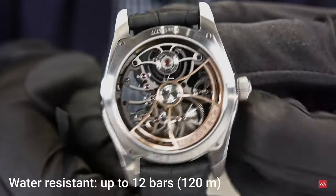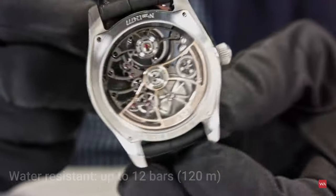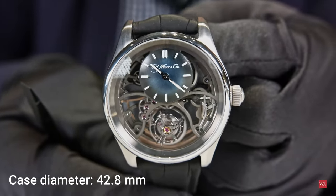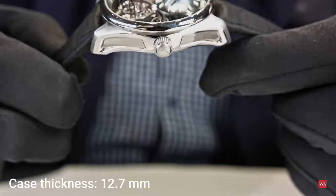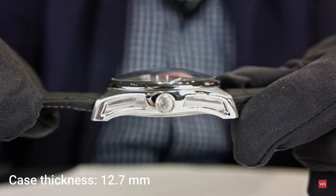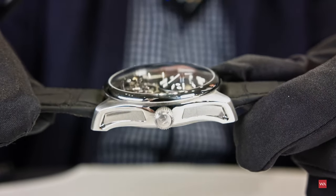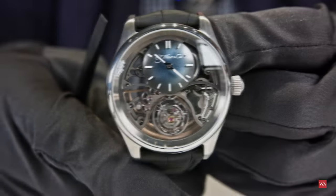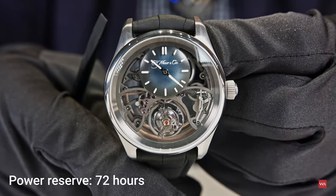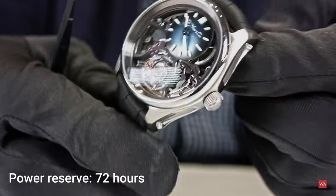What's nice about this watch is that it's also very practical. It's spectacular, but it's 120-meter water resistant. It's 42.8 millimeters with a height of 12.7 millimeters to the crystal. It has a screw-down crown and it's automatic. You see the beautiful shapes on the side as well — very versatile and very easy to wear.